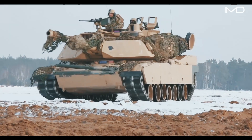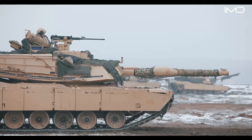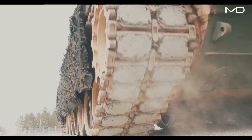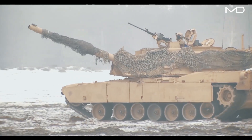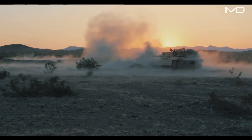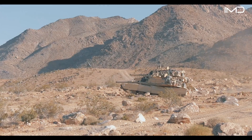Power is delivered to two massive drive sprockets, which rotate the heavy caterpillar tracks that carry the vehicle forward. Its unmatched combination of survivability, firepower, and mobility makes the tank both formidable and nearly untouchable on the battlefield.